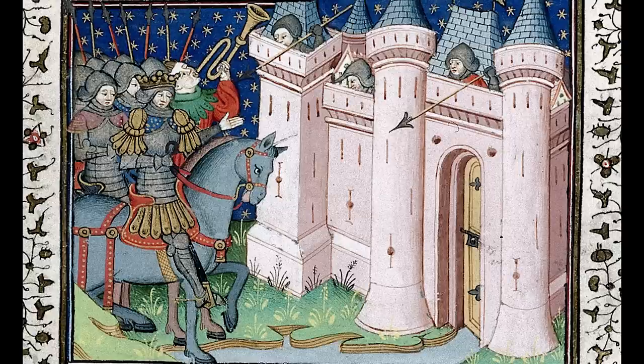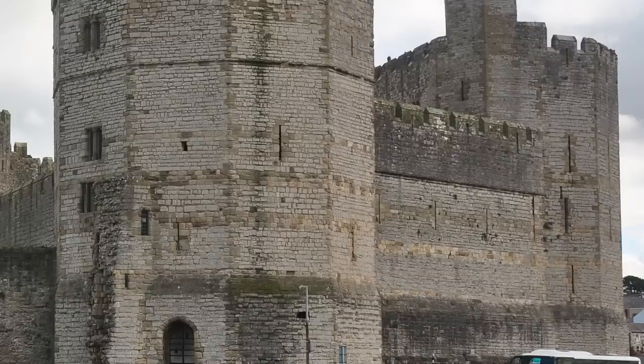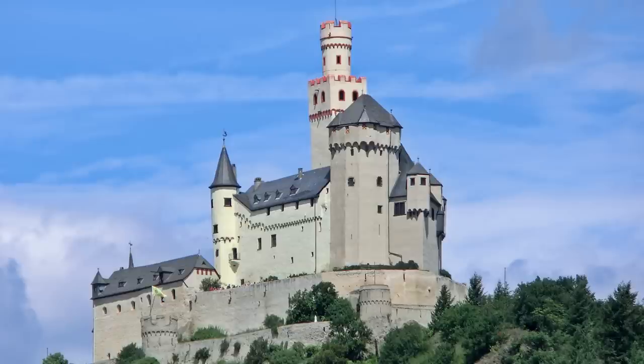A great example of a castle that didn't have a whitewash is Carnarvon Castle. Carnarvon Castle was made with different types of stone as they built up that made these aesthetic lines intersecting the castle running horizontally. But still, most castles had it.